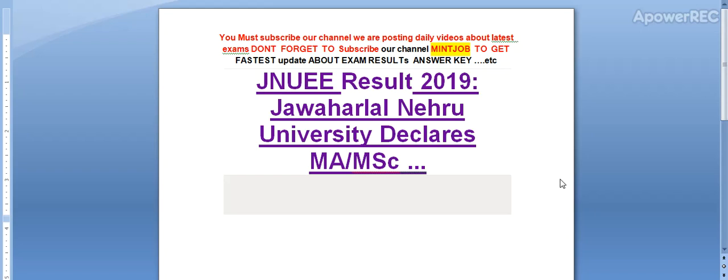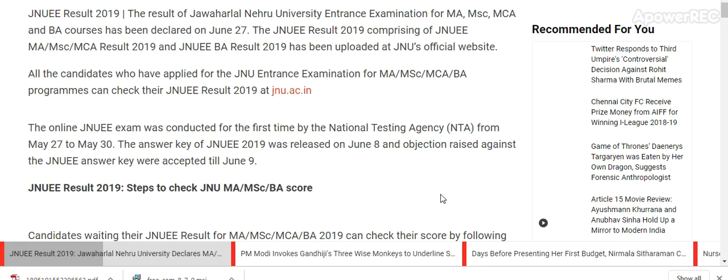Today I am telling you Jawaharlal Nehru University has declared the MAMSC Result 2019. Here is the detail. The result of Jawaharlal Nehru University Entrance Examination for MAMSC, MCA, and BA courses has been declared on 27th June.